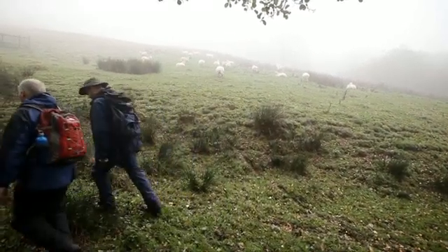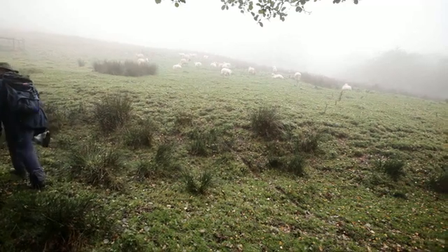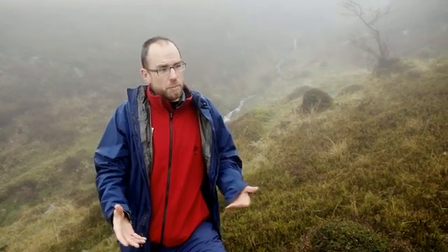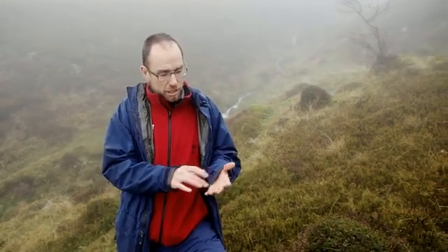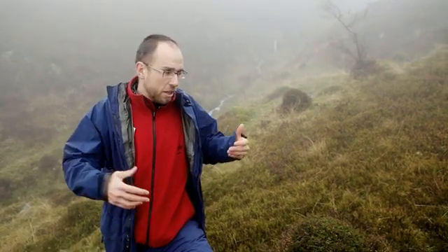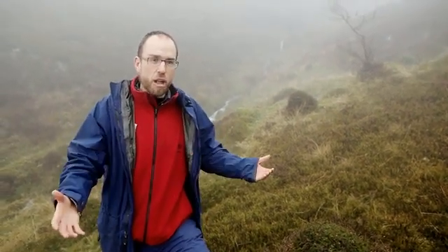If heathlands were to degrade across the upland environments of Britain, it will have a massive effect on tourism. The classic upland environment that people visit in the Brecon Beacons, the Peak District and the Yorkshire Dales is dominated by heathland. Should the heathland fringe be lost, the variety of the landscape — the classic purple flowers of late summer in upland Britain — will be lost, and that is what attracts a huge number of people to our hills.